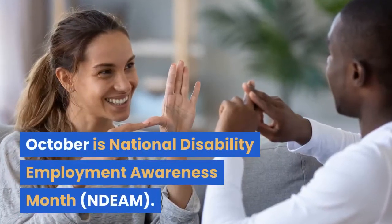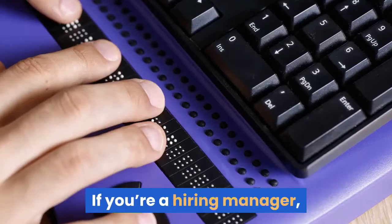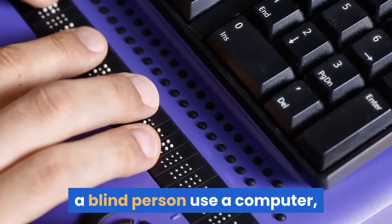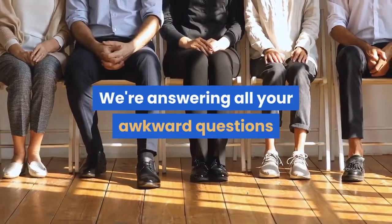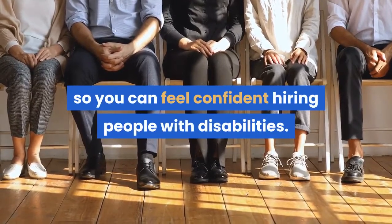October is National Disability Employment Awareness Month. If you're a hiring manager, you may have never seen a blind person use a computer, and that's okay. We're answering all your awkward questions so you can feel confident hiring people with disabilities.